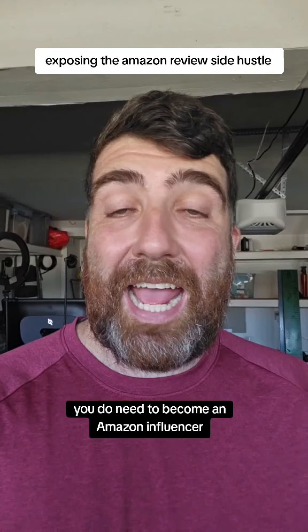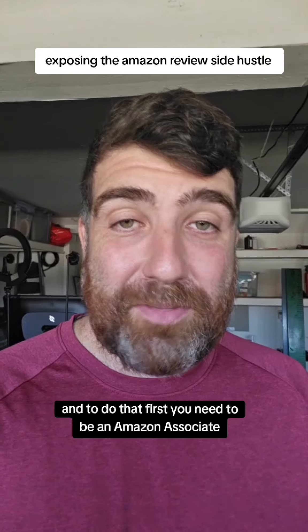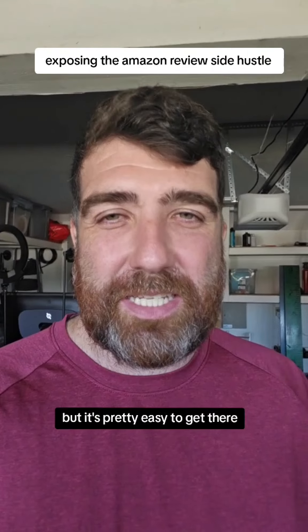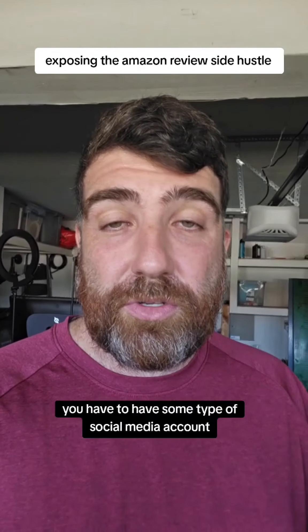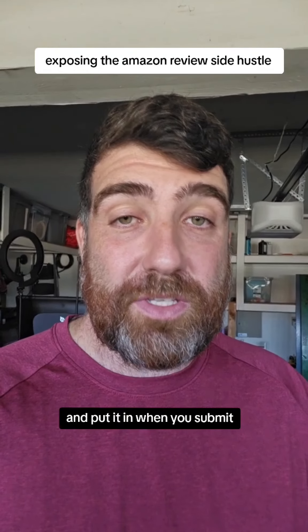You do need to become an Amazon influencer. To do that, first you need to be an Amazon associate, so you go sign up for that. You do need like a website or domain, but it's pretty easy to get there. Then you have to become an Amazon influencer, and the way you do that is you have to have some type of social media account that you're posting to pretty frequently, and put it in when you submit.